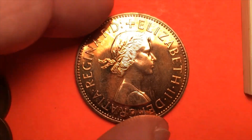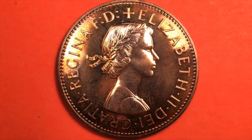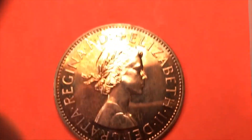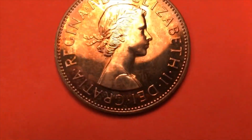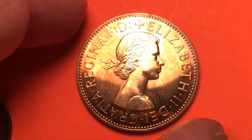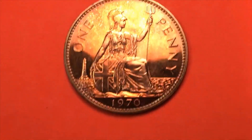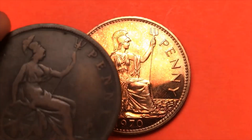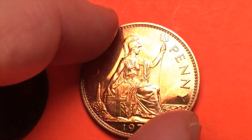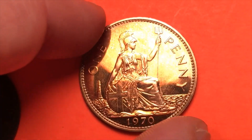Finally, the last of the large British one penny coins. This is a real shiny, brilliant uncirculated coin — Elizabeth II, by the Grace of God, Queen, Defender of the Faith. On the back we see the newer large one penny. On this one there's not a ship — we do have the lighthouse and the shield, but there's no ship at sea. This is the last ever of the British large one penny coins.